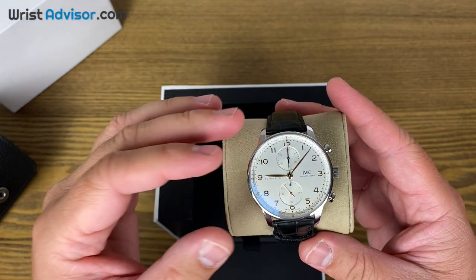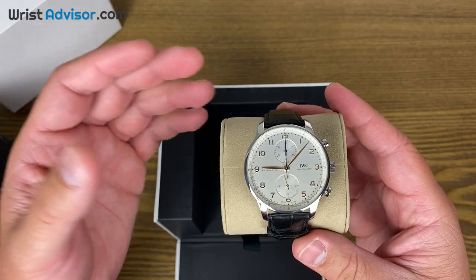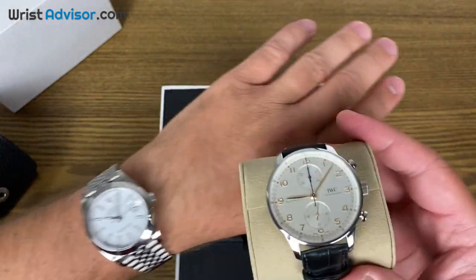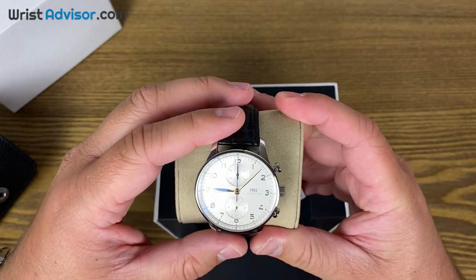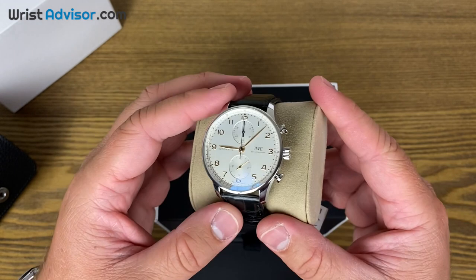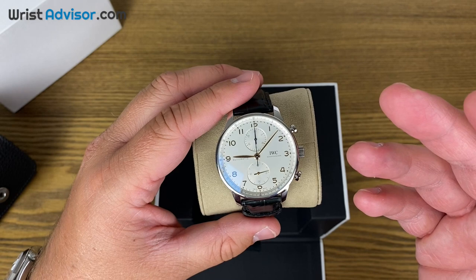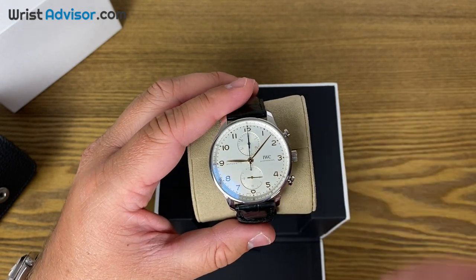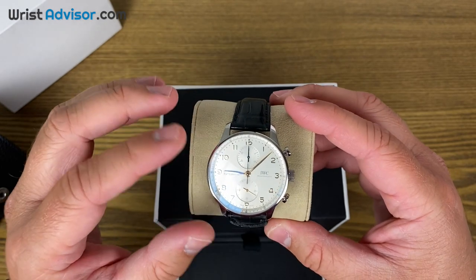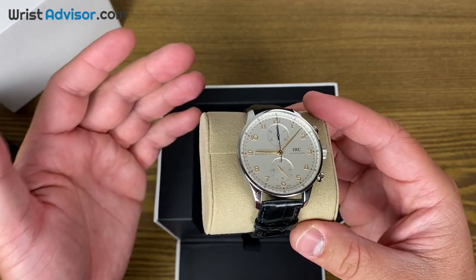What really drew me to this watch was its classic timeless look — that's kind of my taste, which is why I went with the Datejust. These two are kind of in the same class in that regard. But this watch is just absolutely beautiful, super comfortable, great manufacturer, great brand. The reason I went with the Rolex instead of the IWC was because until last year, this watch still had an outsourced Valjoux movement.